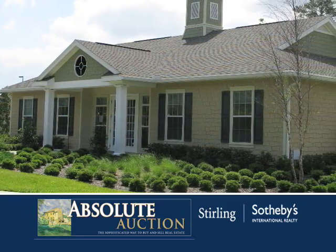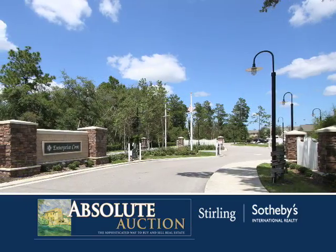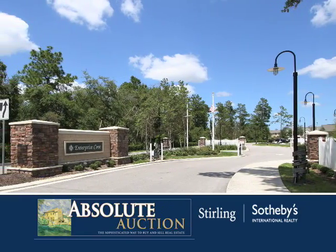Enterprise Cove offers a resort-style swimming pool, a beautiful clubhouse, and a gated entrance to provide you with a comfortable and private environment to make your home.